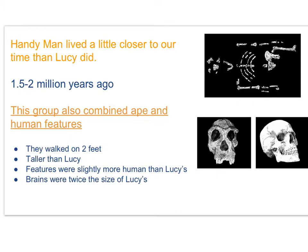Handyman lived a little closer to our time than Lucy did, about 1.5 to 2 million years ago. Like Lucy, this group combined ape and human features. They also walked on two feet, which means they were bipedal as well.